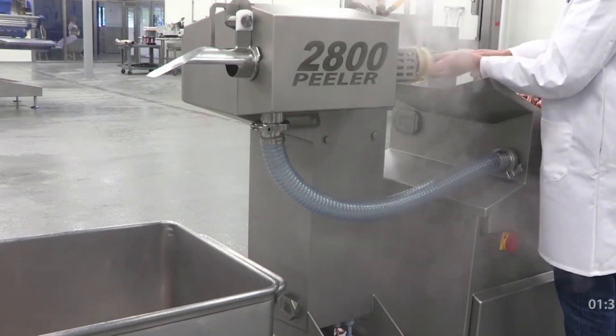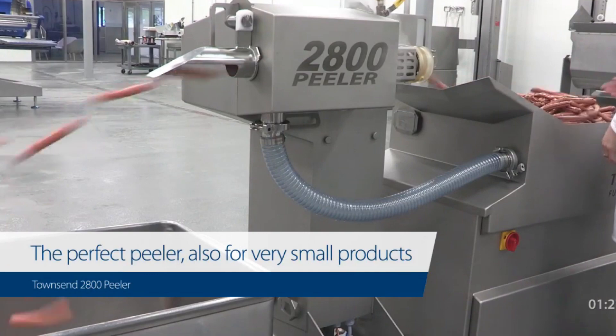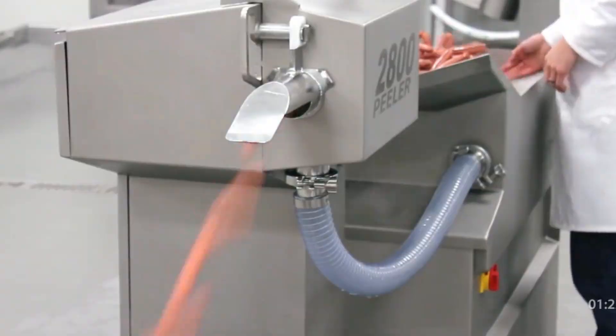To make a skinless sausage, cellulose casings are often used. The problem is that they're not edible. This is the Peeler 2800, and it's a high-speed, accurate removal of inedible casings from cooked and chilled sausages.